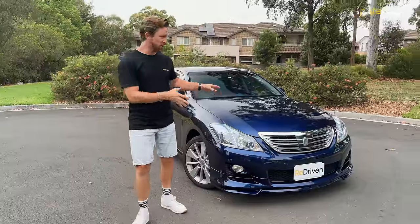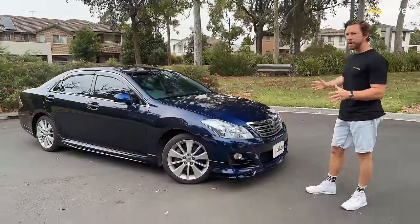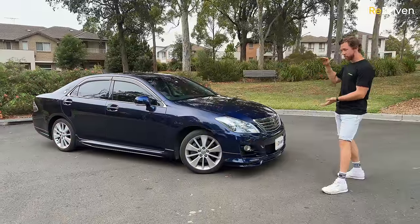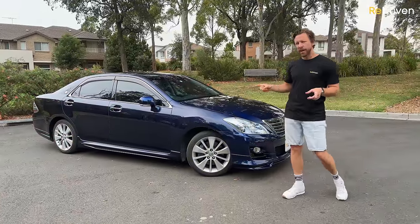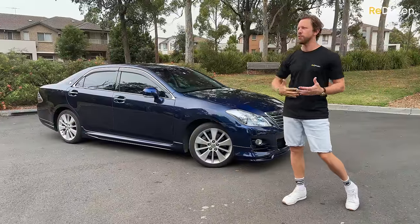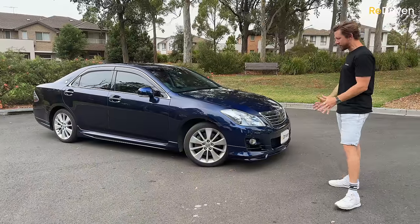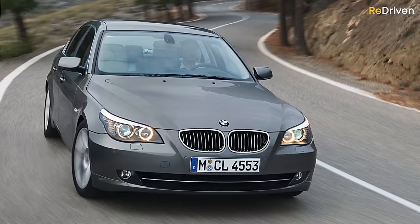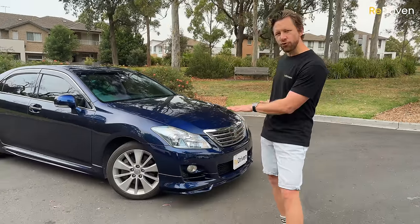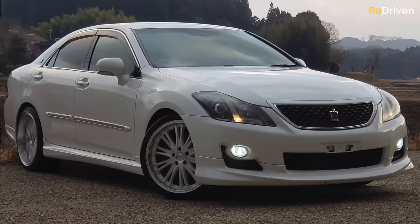There's a chance you may not have ever seen one of these in the metal, but to give you an idea of size, it's pretty much the same size as the current Toyota Camry, only slightly narrower and slightly taller. It is a really classy looking vehicle, and I love the fact that it's just different to the usual suspects like a 5 Series BMW or an E-Class Mercedes. With the right mods — like a subtle drop in ride height and some very classy aftermarket wheels — it can look the business.